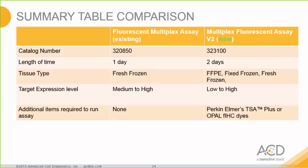In summary, comparing our existing kit and the new version: the Fluorescent Multiplex Assay runs in about one day, is optimized for fresh frozen tissues, and is ideal for medium to high expressors with no additional items required. The new Multiplex Fluorescent Assay Version 2 takes about two days, is ideal for all tissue types including FFPE, fixed frozen, and fresh frozen, and is ideal for targets across low to high expression levels. To run Version 2, one needs the Perkin-Elmer TSA plus kit or the Opal fluorescent IHC kit.